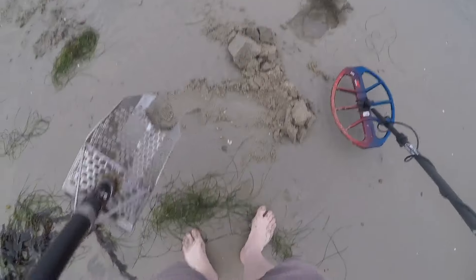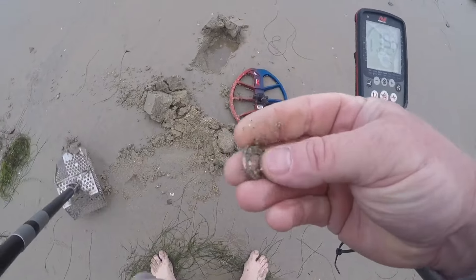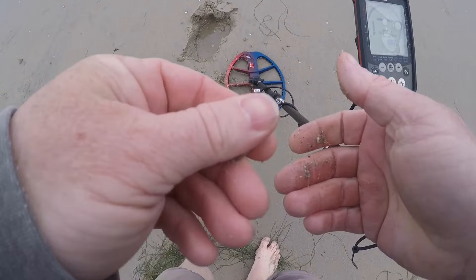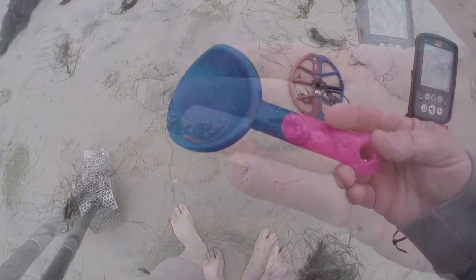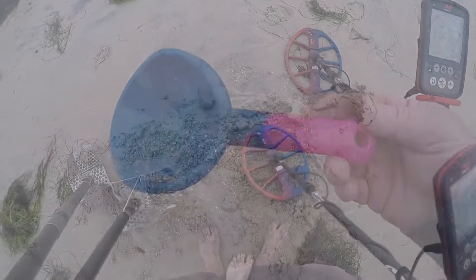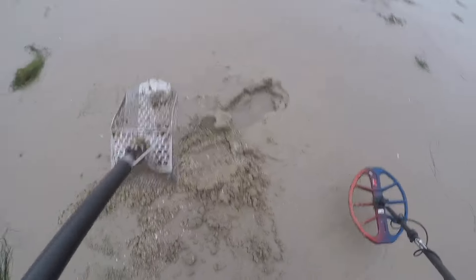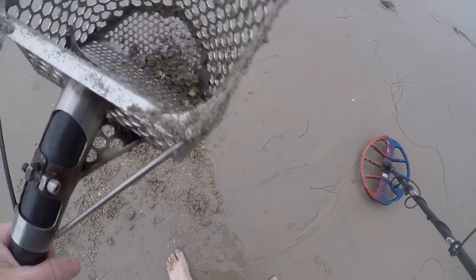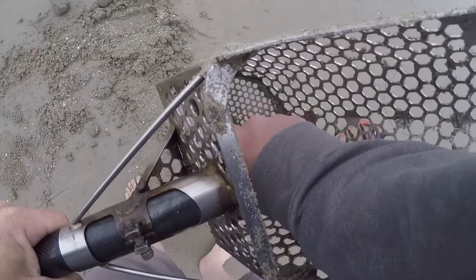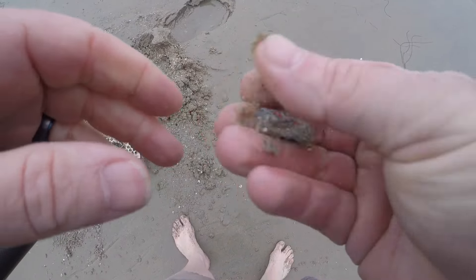It's not a nickel. Looks like a tarp rivet. Darn it. Well, here's my find of the day — I'll take it. A piece of a toy car, painted.